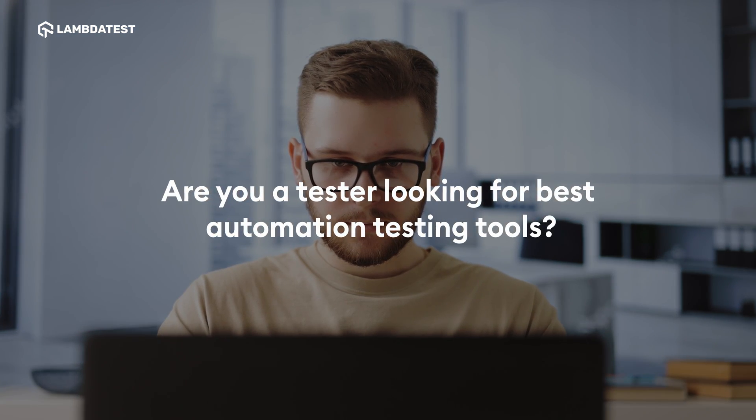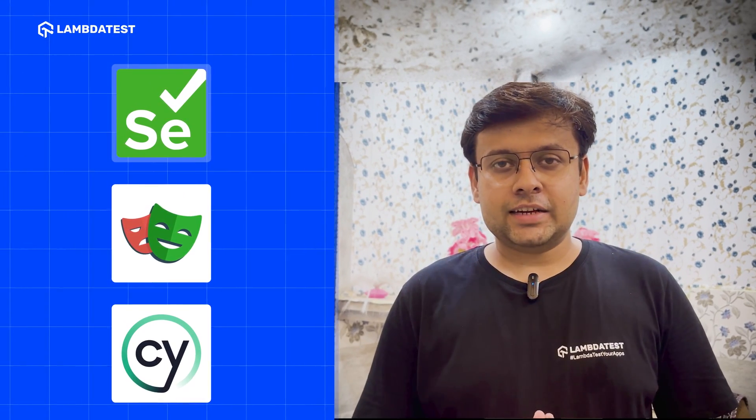Are you a tester looking for the best automation testing tools? From Selenium to Playwright and Cypress, this video covers the top tools to automate your test suites.